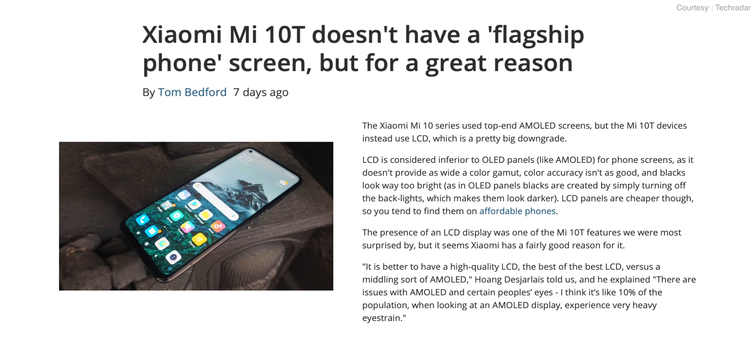I recently came across an interview on TechRadar where Xiaomi's product marketing manager said this about the Mi 10T Pro: "It's better to have a high quality LCD, the best of the best LCD, versus a middling sort of AMOLED." So basically he means that Xiaomi has used a very good LCD panel on the Mi 10T Pro, and I honestly wanted to check how good this display is and how it compares to an AMOLED display.